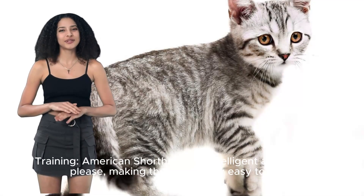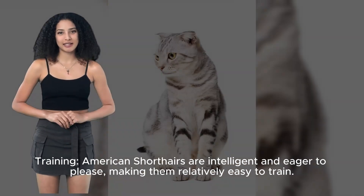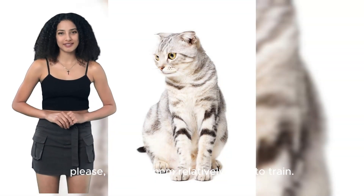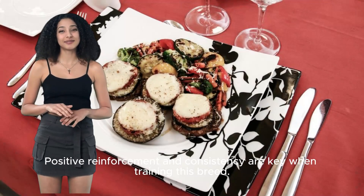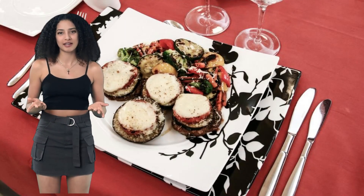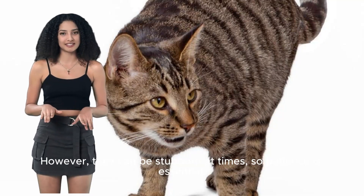American Shorthairs are intelligent and eager to please, making them relatively easy to train. Positive reinforcement and consistency are key when training this breed. However, they can be stubborn at times, so patience is essential.